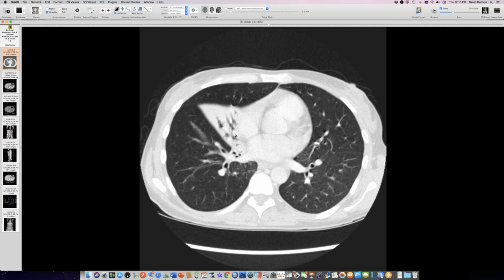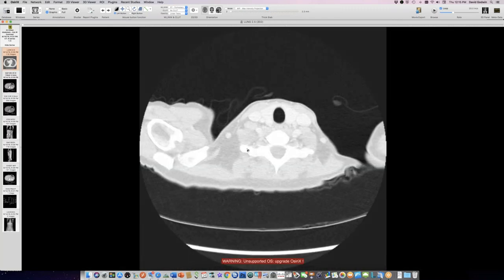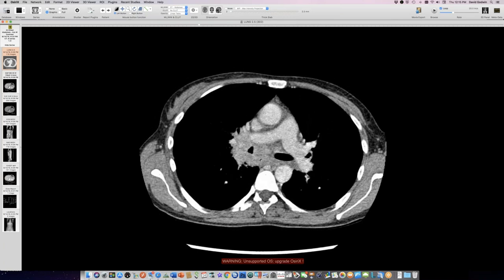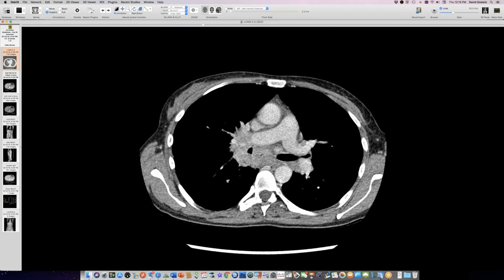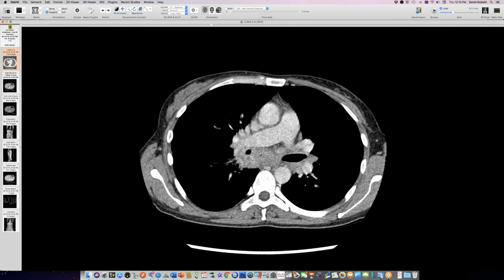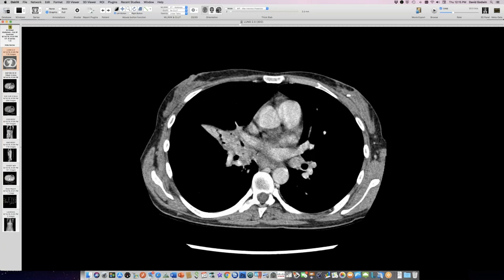I've never seen such dramatic lymphadenopathy from MAC before. This is a case like the old days when we used to see a lot more MAC with HIV. The large lymph nodes around the origin of the right middle lobe bronchus are causing compression of the middle lobe bronchus by nodal pathology — that's likely why there's middle lobe collapse.